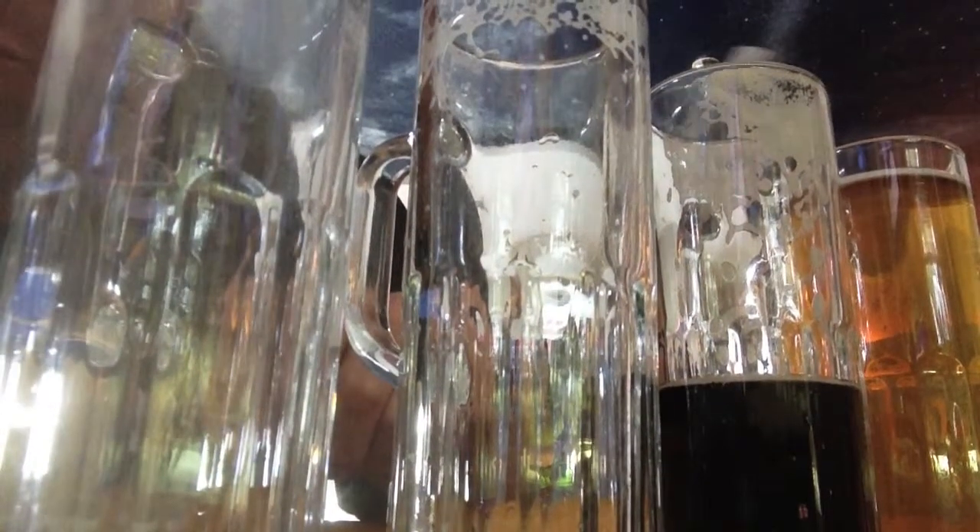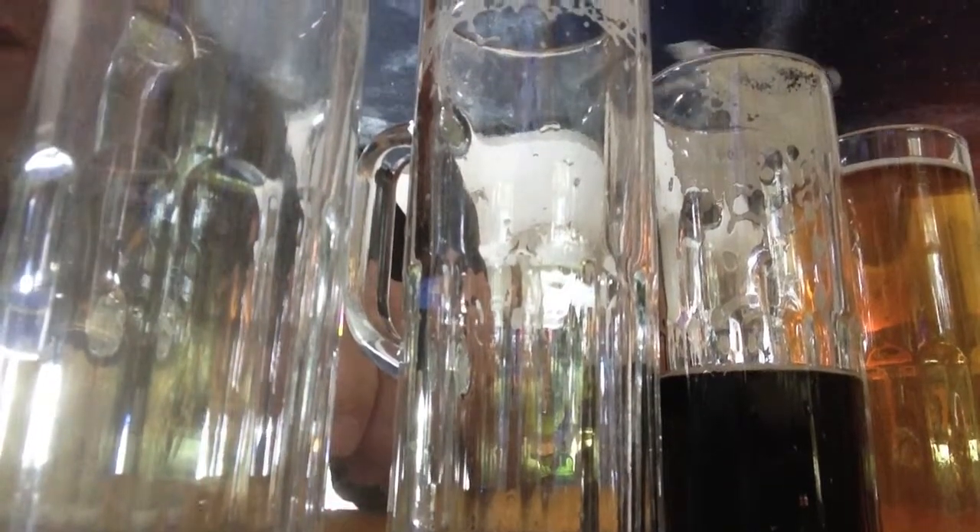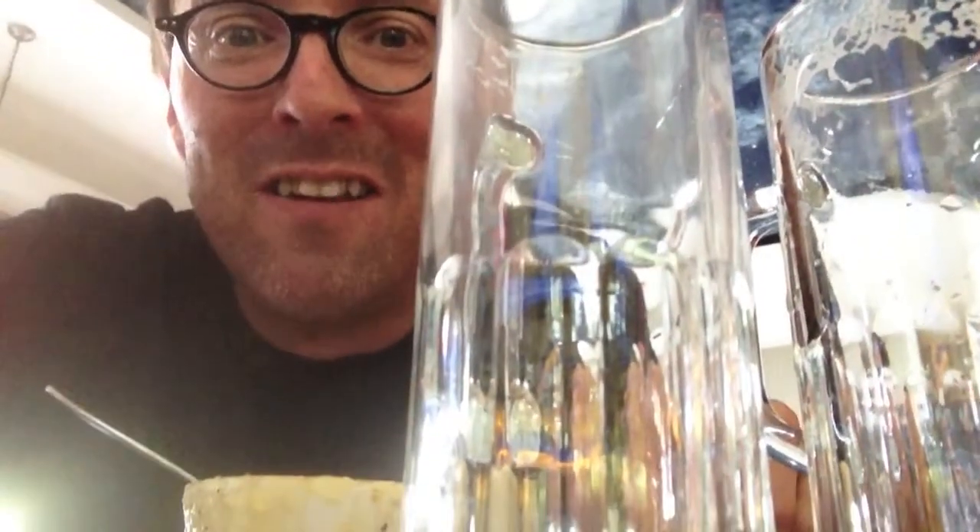The dark one is the Crème Brûlée Stout from Southern Tier — really nice finish, really sweet, and it goes well with the onion soup I'm having. The last one is the Sam Summer Ale, and it was the crispest of them all. I liked all four, so I may do another flight now.